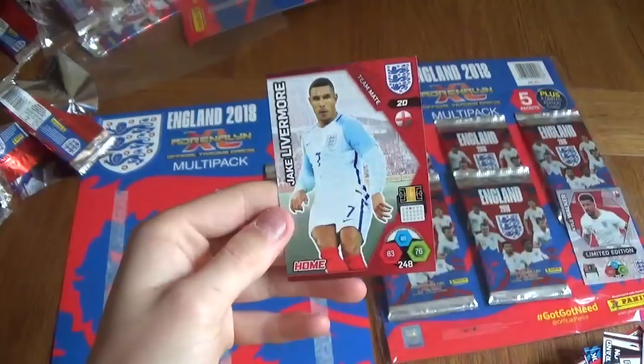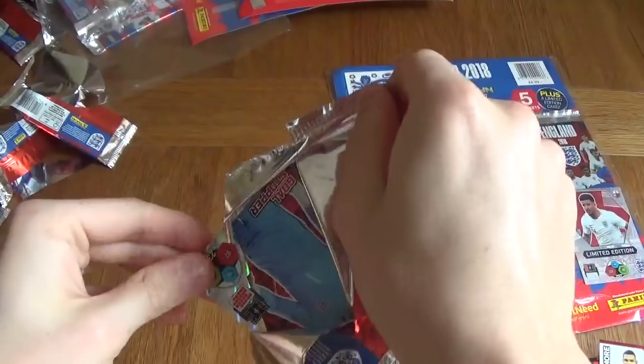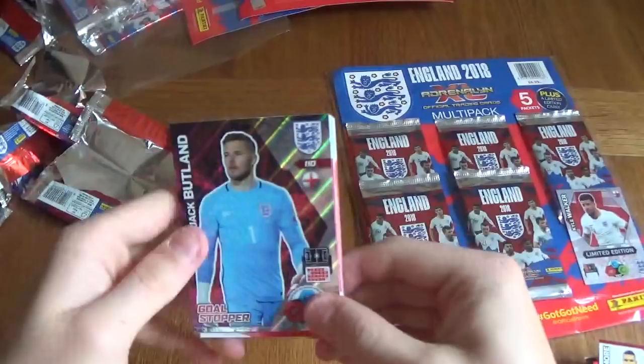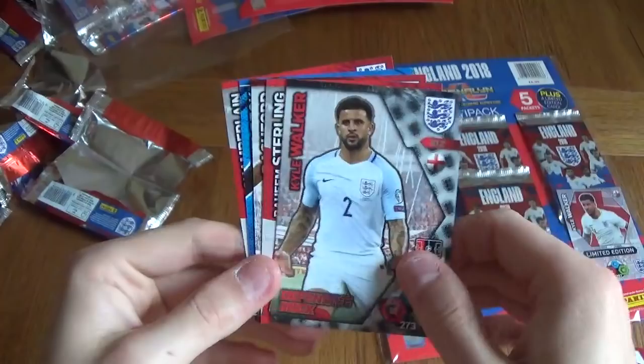Moving on to the next one — the last packet of multi-pack number two. Let's see who we get in this one. We've got a shiny as the first card — Goal Stopper Jack Butland. We've got Gary Cahill, Tom Heaton, Adam Lallana, a Kyle Walker Defensive Rock card, Raheem Sterling, Marcus Rashford, Daniel Welbeck training card and Oxlade-Chamberlain.